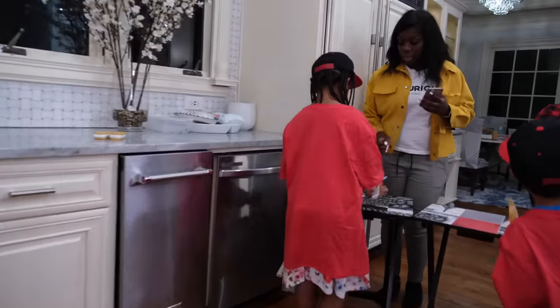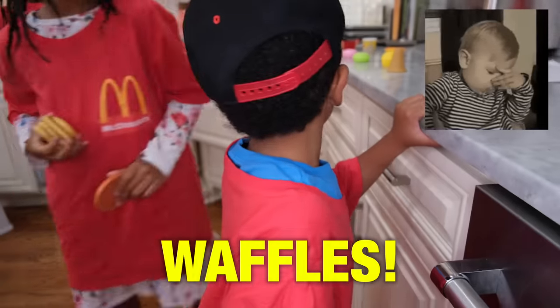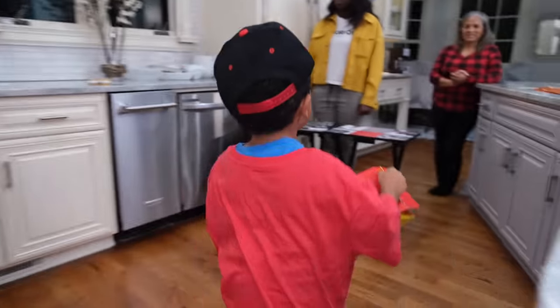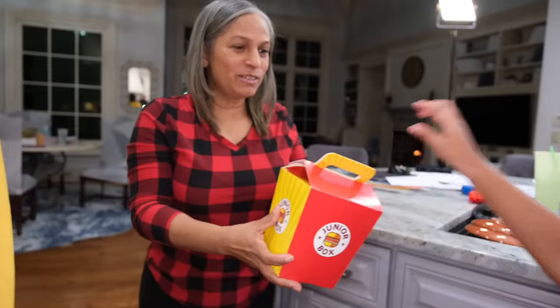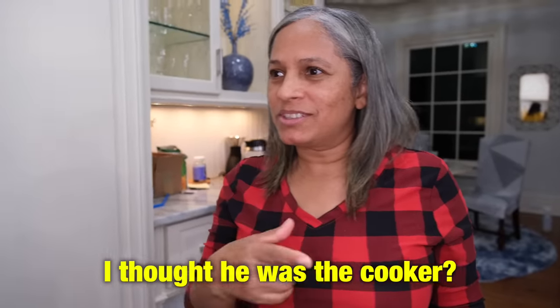Thank you. Would you like a cookie? I need something for my inconvenience. I'll throw a couple cookies in there. That's waffles. I already made the food — go give it to the customer, okay? Here's your food. Oh, thank you so much. Did you put cheese on my burger? No. No cheese. Thank you so much. I thought he was the cooker — what happened? I can do it all.